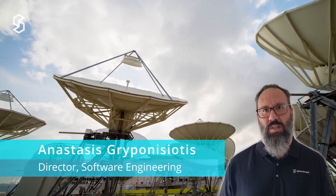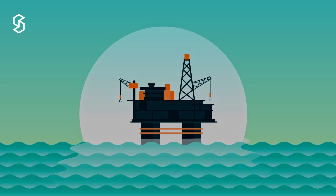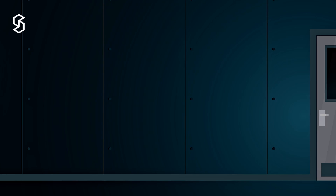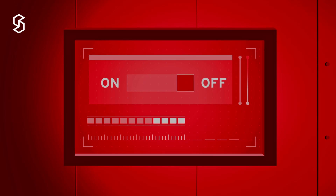My name is Anastasis Kriponisiotis and I'm a Director of Software Engineering here at Speedcast, leading the Sigma development team. Today's remote environments are much more challenging to secure — we see increasing numbers of connected devices while at the same time having more available bandwidth to consume.